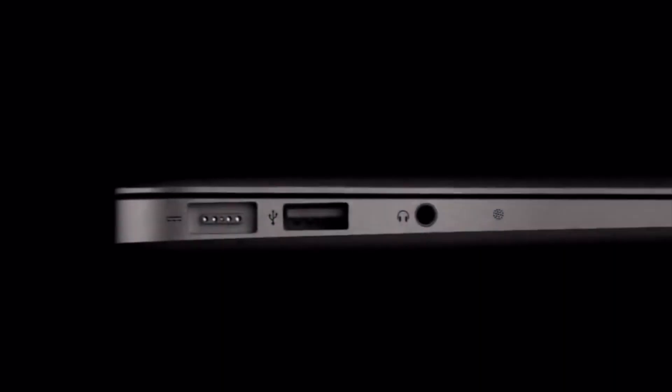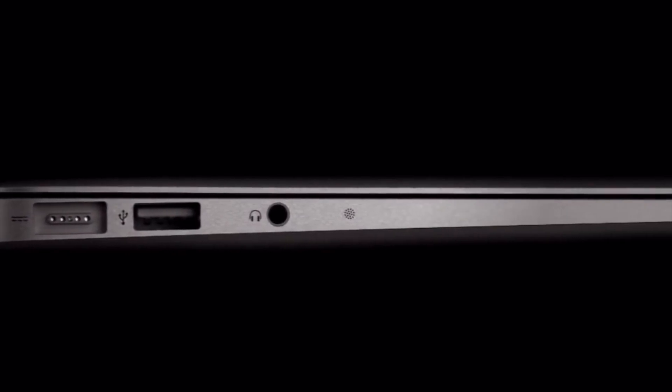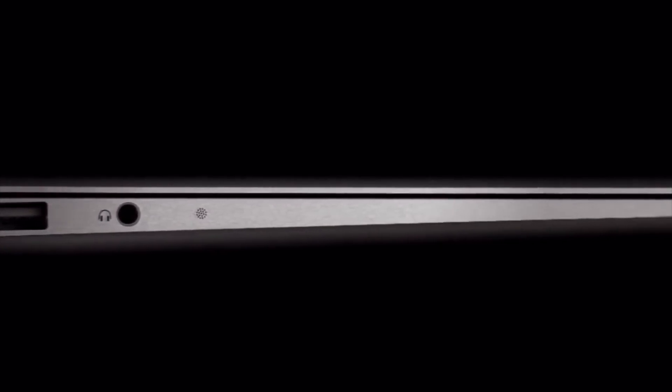Hey, what's up guys, welcome back to another episode of Tech Flip. In this episode I'm going to show you: is MacBook Air 2017 a good device for video editing? It's been a couple of months since I made a video reviewing the MacBook Air, and in that video a lot of you commented asking if the MacBook Air 2017 is a good device to buy in 2020 to edit videos.